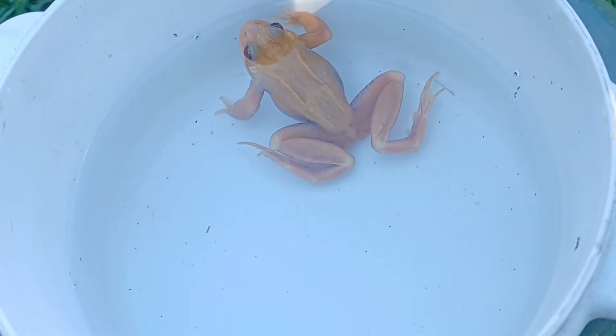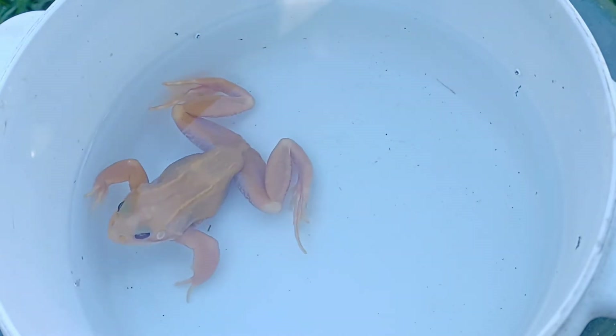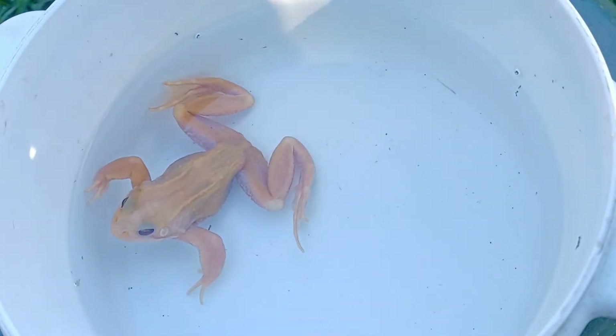Which brings us to the second reason that we are working with these color morphs. Amphibian color morphs make fascinating and beautiful captives. Species such as the pac-man frog and axolotl are already well established in the hobby with several color morphs in existence.